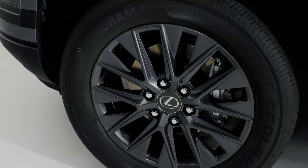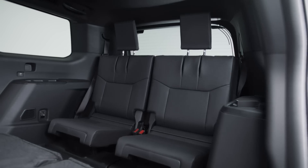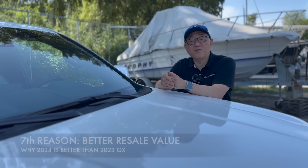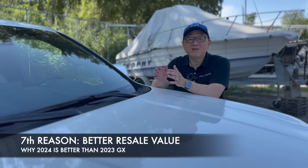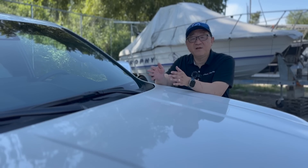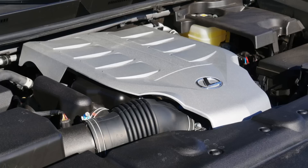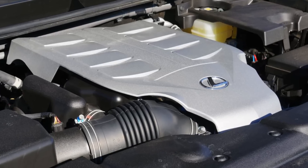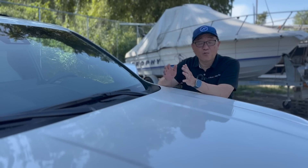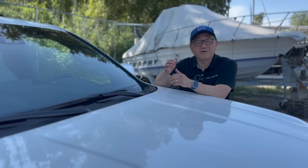The seventh and last point — and this one might surprise you — is that the newest version should give you better resale value down the road. How is that possible when the V8 engine has been replaced and people might be longing for it? Well, the history is such that as cars get better and more efficient, the older version always has a worse resale value. In the case of the GX, because the V8 engine might be desirable but is also a gas guzzler, I would suspect in three, four, five, or six years down the road, the newer GX will have better resale value.